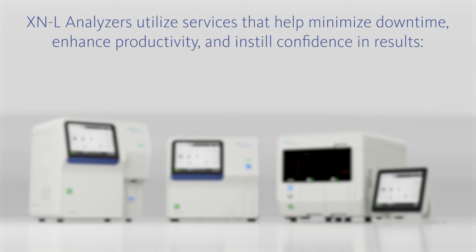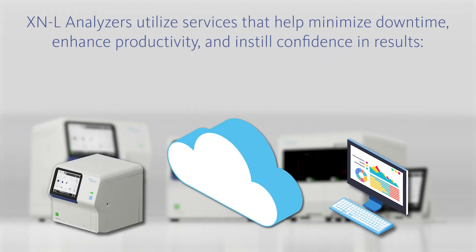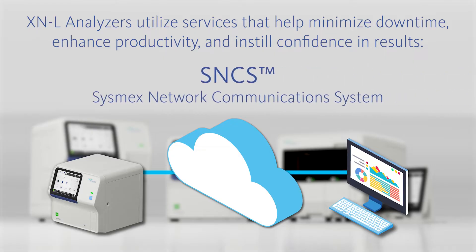Like the Sysmex XN series, all XNL analyzers utilize services that help minimize downtime, enhance productivity and instill confidence in results. The Sysmex network communication system, SNCS, enables the automatic download of quality control results and operational metrics from your XNL.